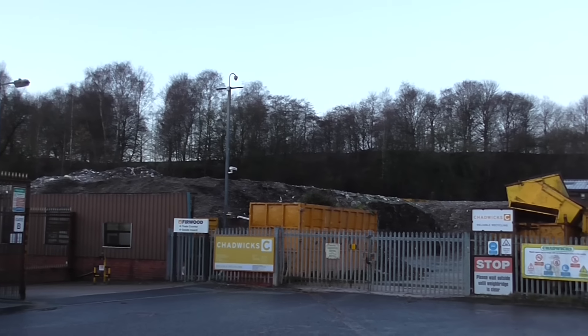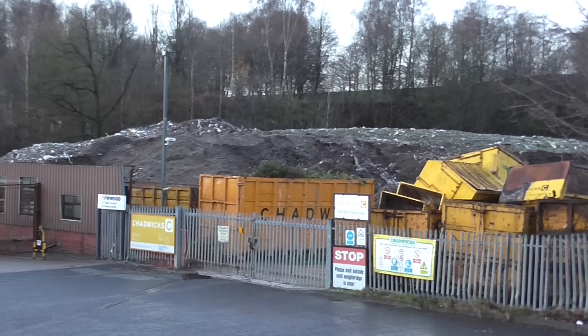This is Chadwick's Recycling Company situated at the bottom of Orkham Bottom Road on Leeview Park. Local residents have been complaining about this site for quite a few years now, complaining about the smell, the rubbish remaining on site for more than seven days, and the height of the rubbish on site. These are all violations but nothing ever seems to get done.